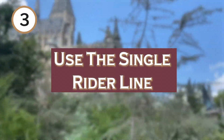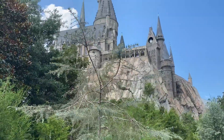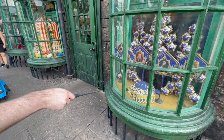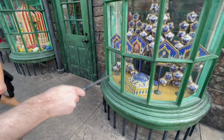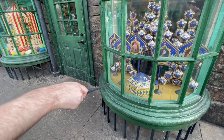Number 3: use the single rider line. If you aren't able to get early park admission, or if you're looking to ride Hagrid's for round two to sit on the other side of the motorbike, the single rider line is always a great option and a great way to take advantage of lower wait times. You won't be able to sit with the rest of your group, but it is a great way to save some time.